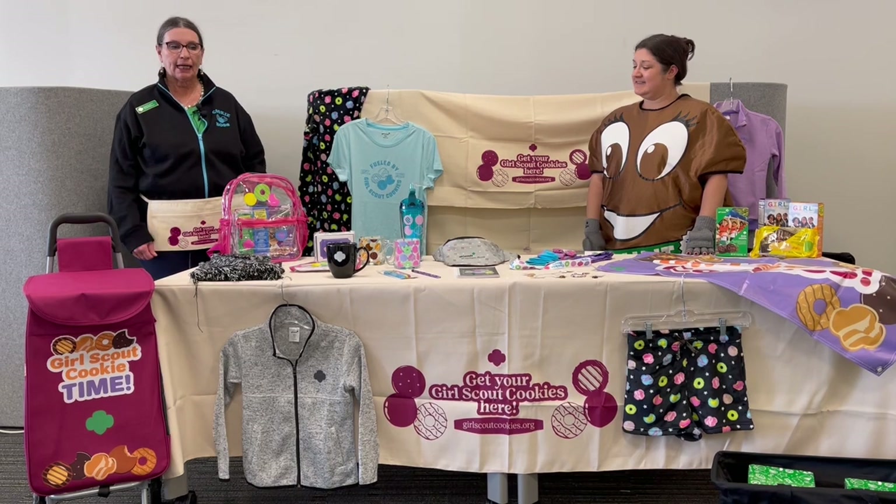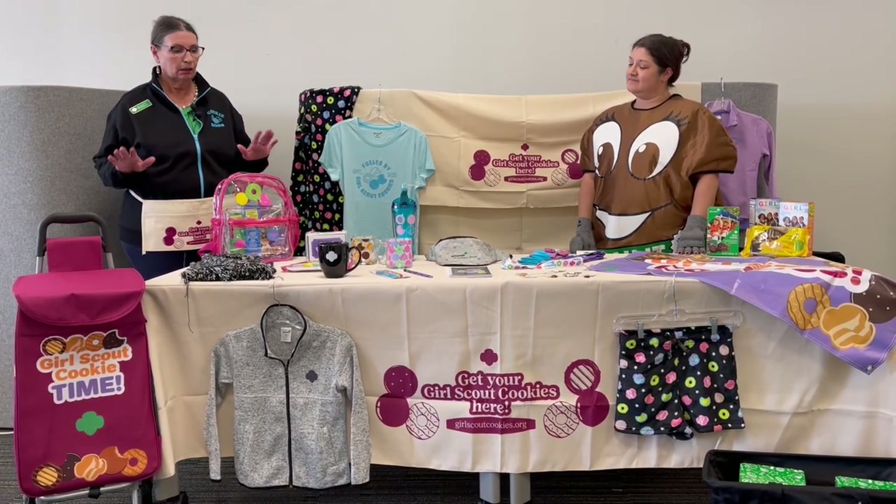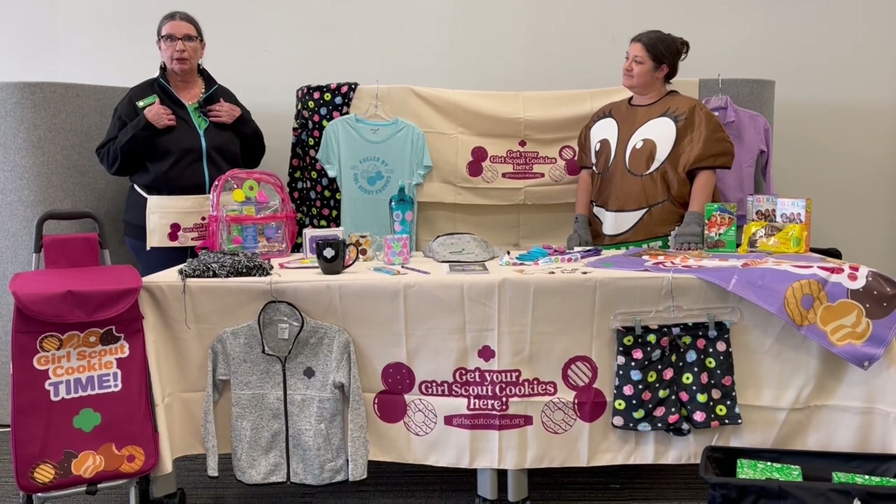Hi, welcome again. We're back and it's cookie booth season time. Time to get everything that you need. So we're all here in the store to help you.